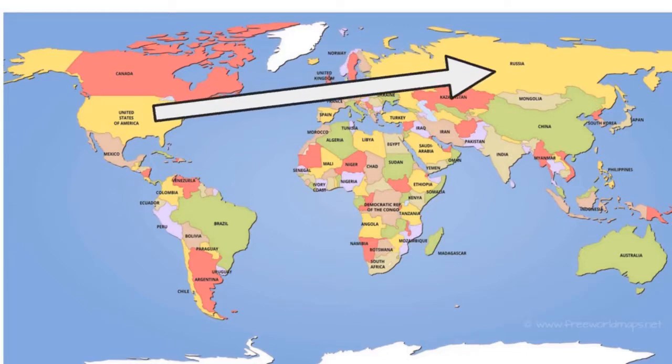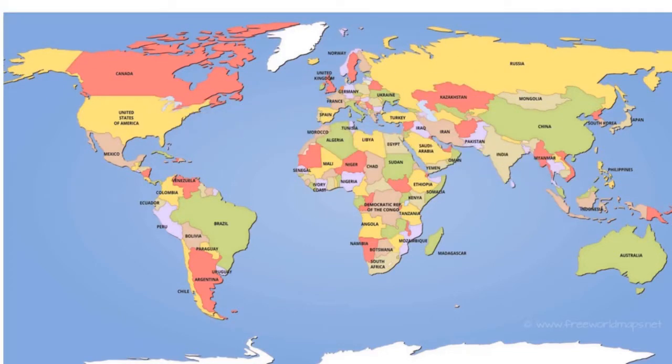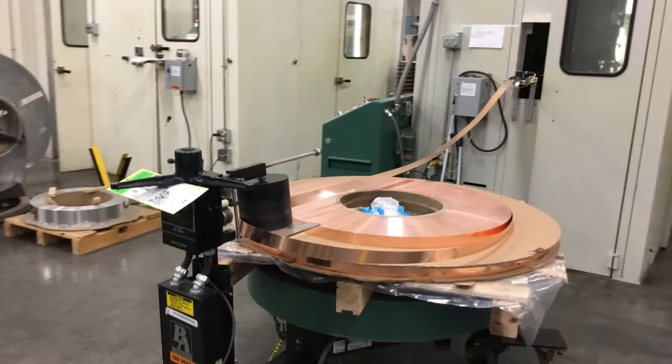We ship our parts anywhere in the world. It could be to China, France, Malaysia, Philippines, Puerto Rico, Mexico, Japan — anywhere actually. We're currently producing here in the United States and manufacturing is strong here in York, PA, especially in the stamping industry and Swiss screw machine industries.